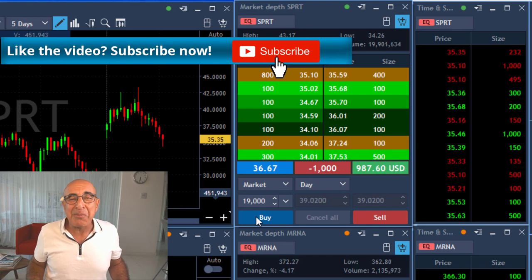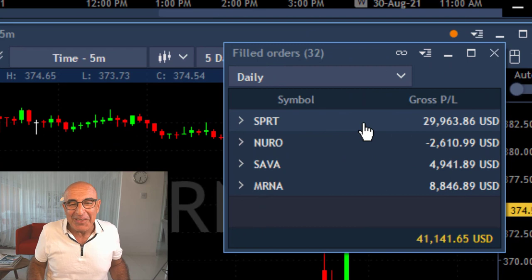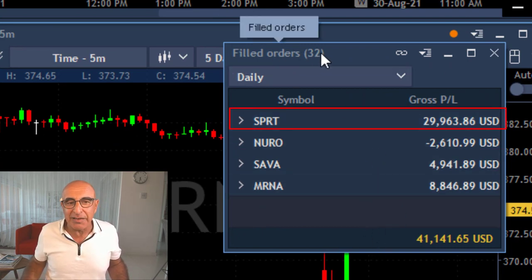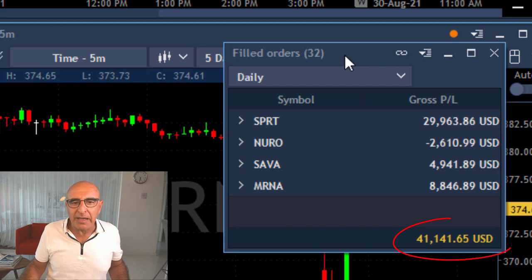So that was a beautiful trade, an amazing trade and my revenge trade because I had a big loser on Friday. I did end up with $29,000 which is a little bit less than what you've just seen, and the reason for that — I had another small trade in SPRT. Anyway, a nice winner in SAVA, MRNA, and a loser in Euro.